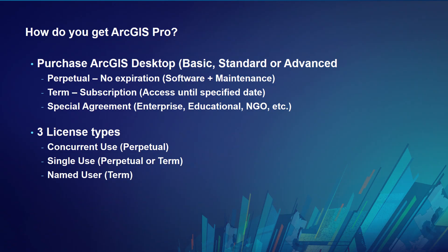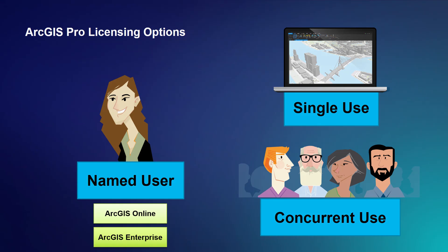Whether you purchase Desktop Basic, Standard, or Advanced — perpetual or term — you then have your next set of choices: did you purchase concurrent use? Concurrent use is extremely popular and is only available as a perpetual license. There's also single use, which is perpetual or term. And introduced about three and a half years ago, the named user licensing type, which is term. So today we'll go into named user, single use, and concurrent use.